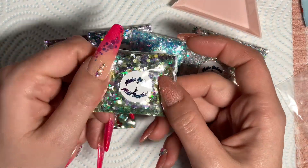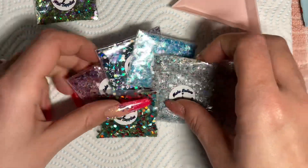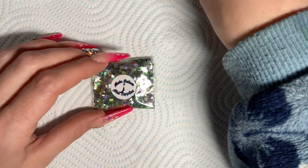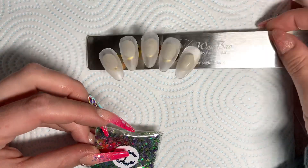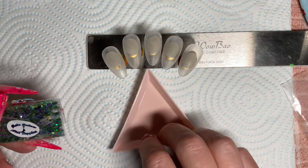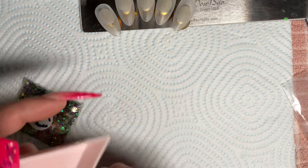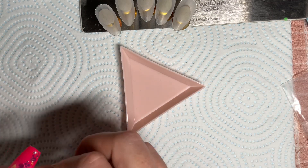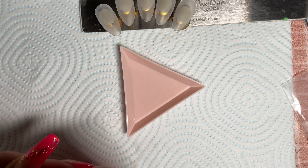All these glitters are cosmetic grade, they are biodegradable, and they all come in five gram bags. They are part of the coming collection, so you can buy the whole collection of glitters or you can get them separately for two pounds each. My code to get yourself a cheeky 10% off is NadirNails10.